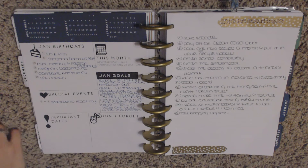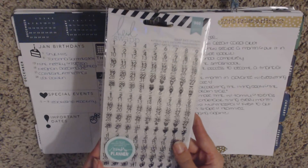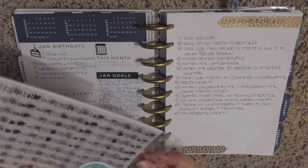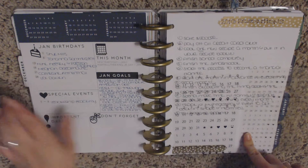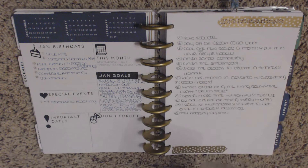For January birthdays, I used these awesome stickers from Heidi Swap — her memory planner stickers. You can find them at Hobby Lobby, which is where I got mine. They come in two different sizes: ones that are a little bit larger and ones that are super teeny tiny. I used the super teeny tiny ones for my January birthdays. I'm really excited because I'll be able to buy extension packs, and I like that each date is all in one sticker rather than combining separate number stickers.